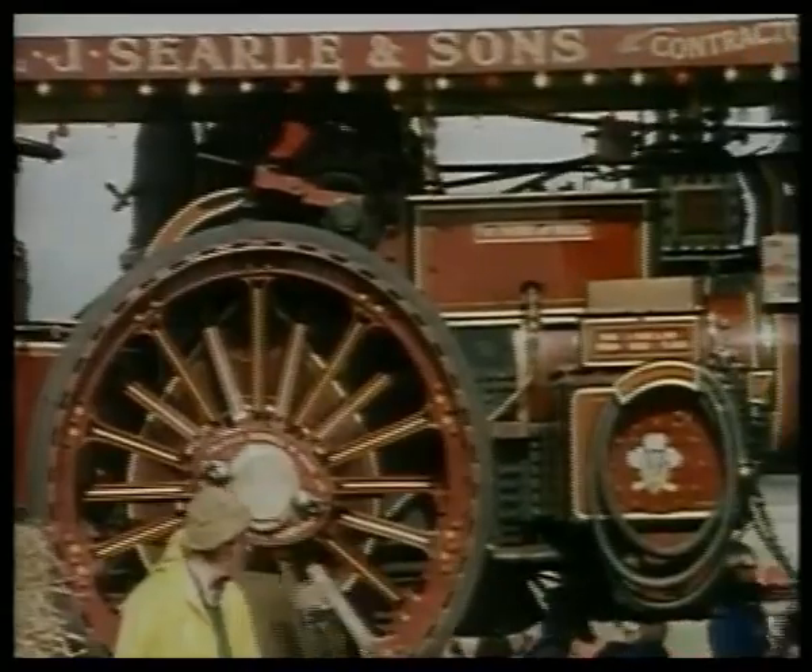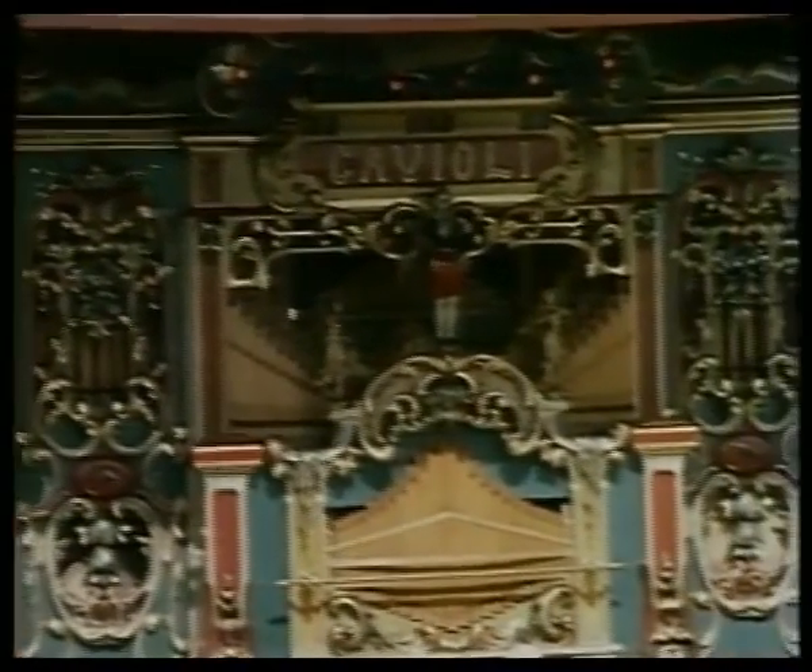They're not really steam organs at all. It was the steam engine which drove the generator, which powered the pump, which produced the air, which made the music.